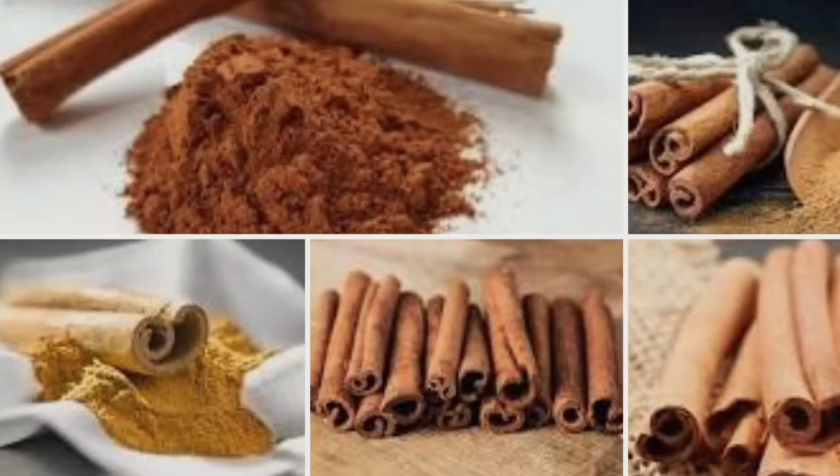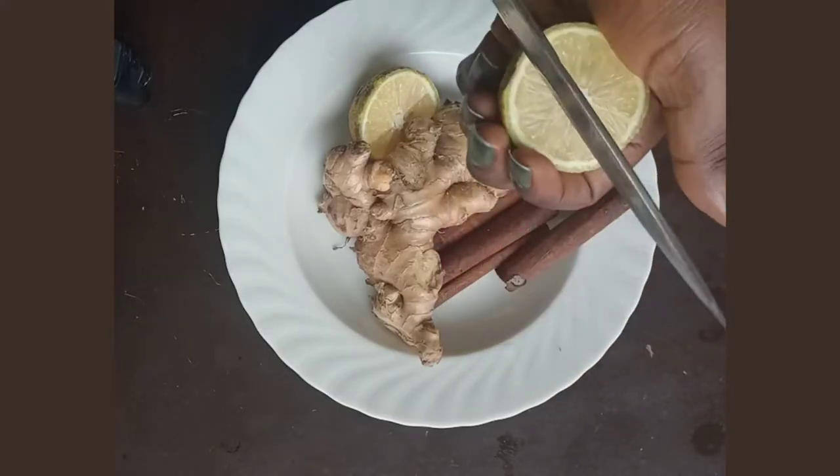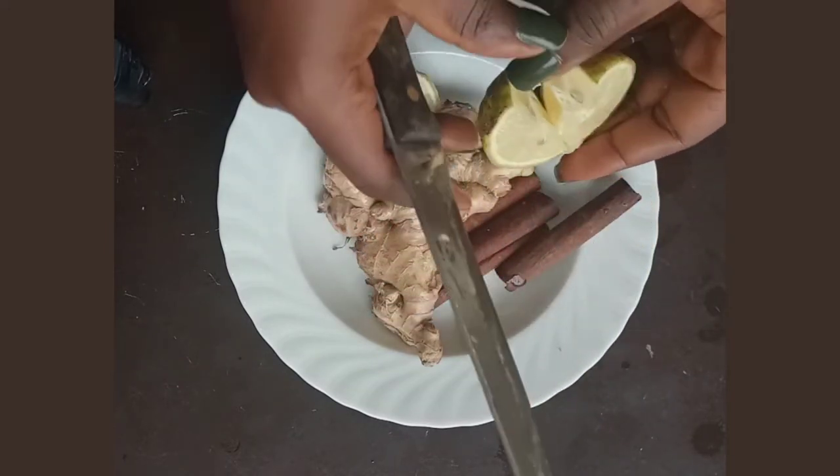Cinnamon has been shown to reduce some of the bad effects of eating high fatty foods, which can help in an overall weight loss plan. Its effects on blood glucose levels can also help your body ultimately lose weight. I'm going to cut half of this lemon like this into two halves.